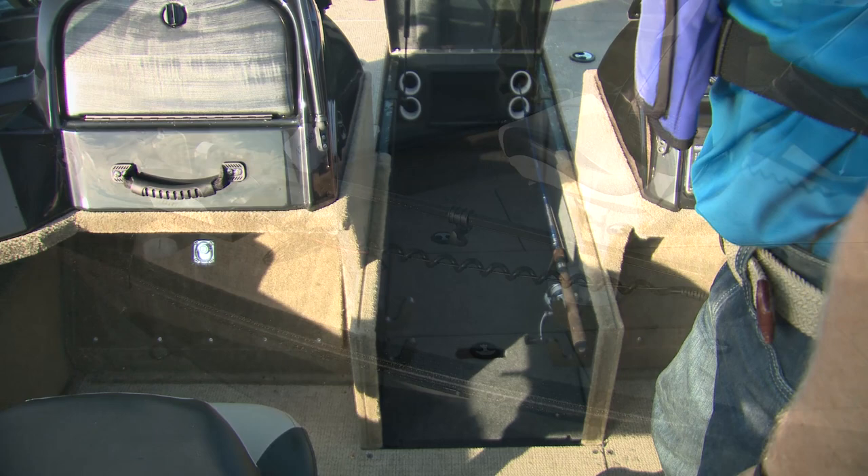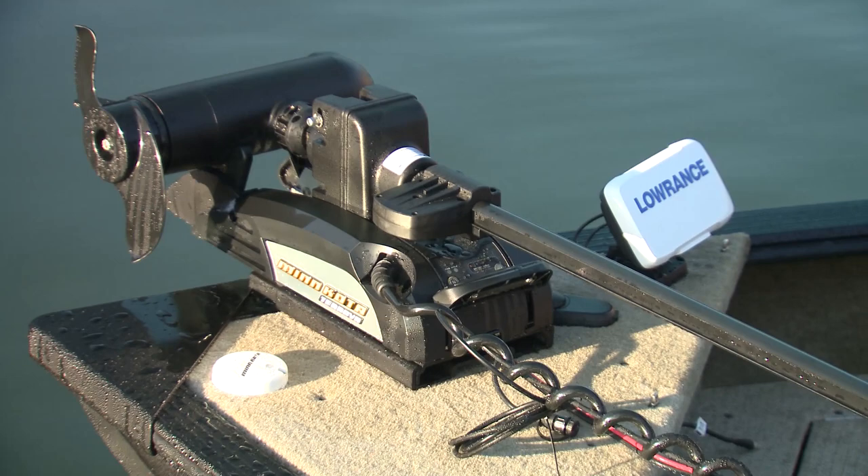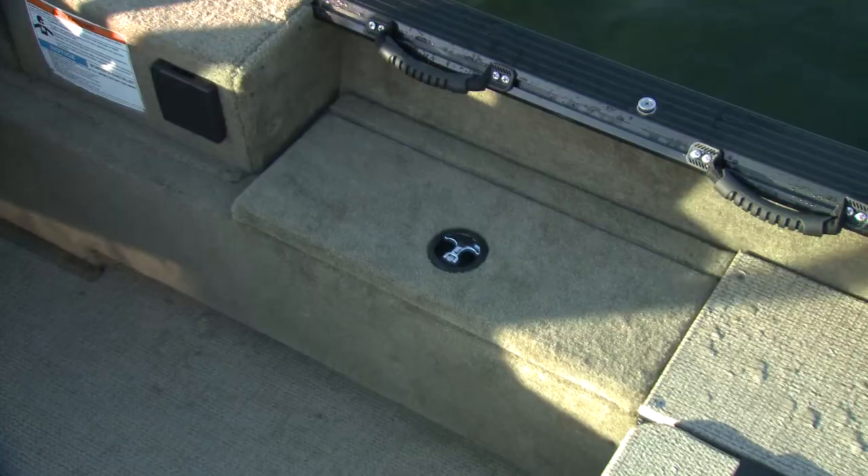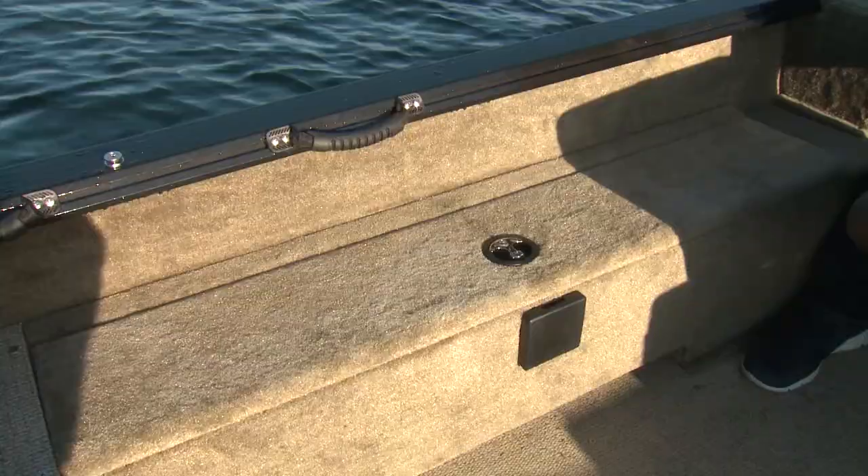The Minn Kota 24-volt trolling motor you see here is optional, as is the secondary fish finder. Another big upgrade for this boat is the interior flooring — there's a brand-new soft-touch vinyl, which is really comfortable and shouldn't get hot in the sun. And unlike carpet, this new vinyl flooring doesn't hold any water, so it's really easy to wipe down.